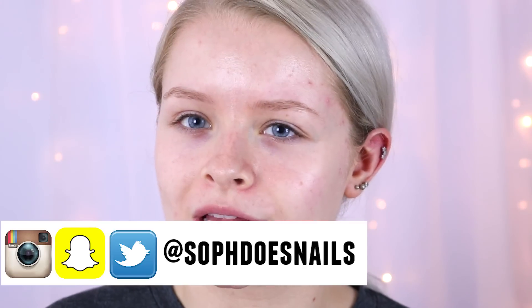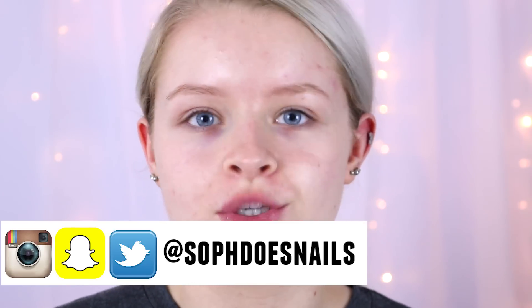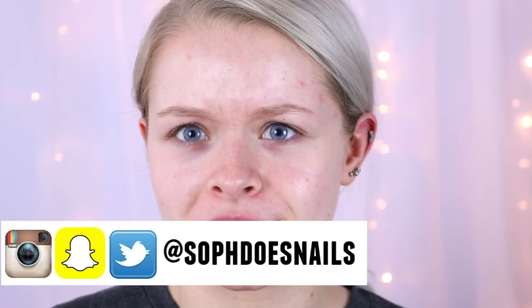I'll put her channel in the cards and it will be linked down below as well. She's also going to be doing a kind of half and half face, so make sure you head over to her channel and check out her video because she's absolutely gorgeous. I'm going to make the right hand side of my face the drugstore side and the left hand side the high-end side — I'm just hoping I don't mess it up and do it on the wrong side.